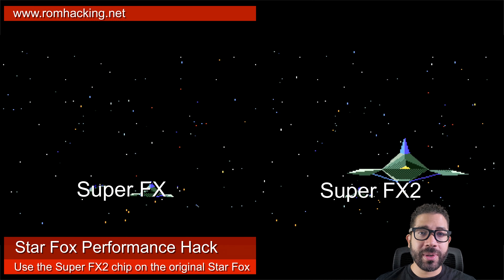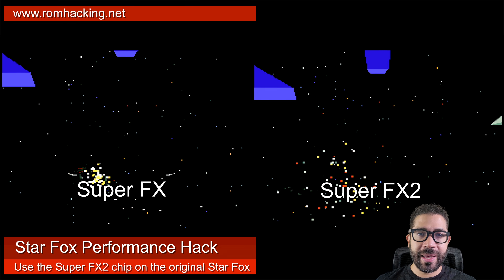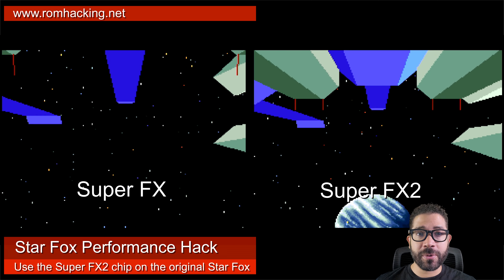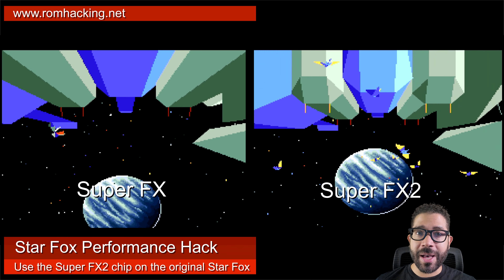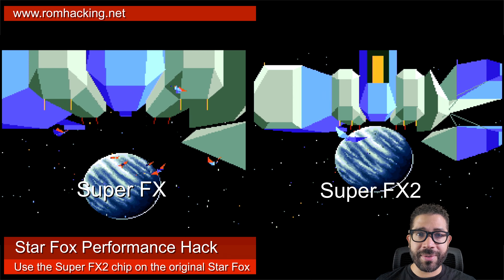The Super Nintendo 3D game Star Fox was a fun game and looked really impressive for its time. Getting smooth 3D on a home console was something very difficult to do. Even with the help of the Super FX chip that speeds up calculations for 3D functionality, the game still didn't run smoothly a lot of the time.